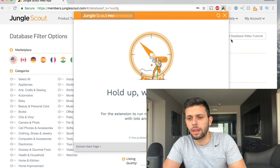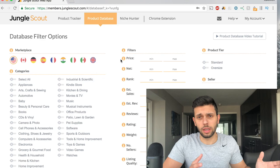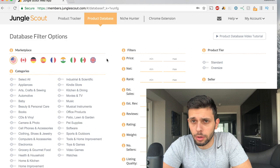It does say Jungle Scout Pro extension, but in my opinion you don't really need the pro version if you don't want to spend that money. The web app — what you're seeing right now on your screen — is $29 a month. Again, you can cancel it after one month, so it's like a $29 payment, and you'll definitely find a product in that time. The Jungle Scout Chrome extension is $100. The light version is more than enough. So let's get right into this video.